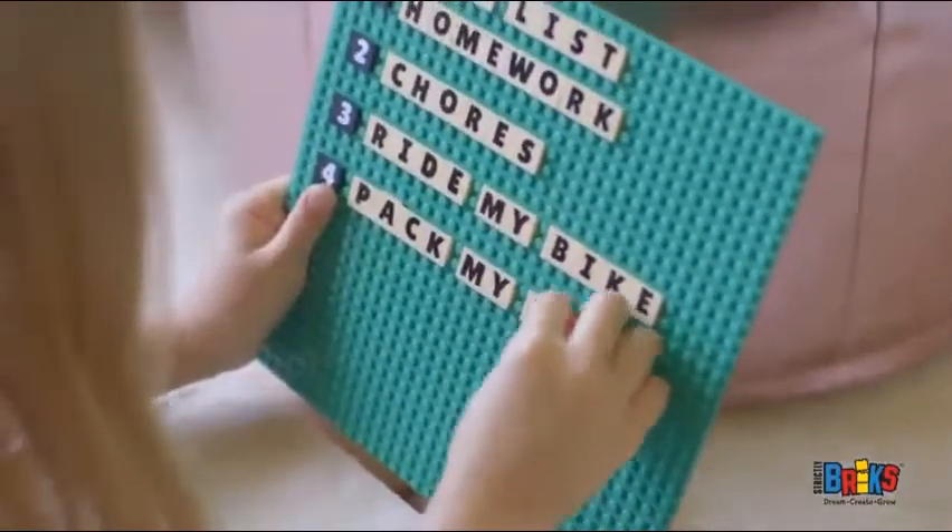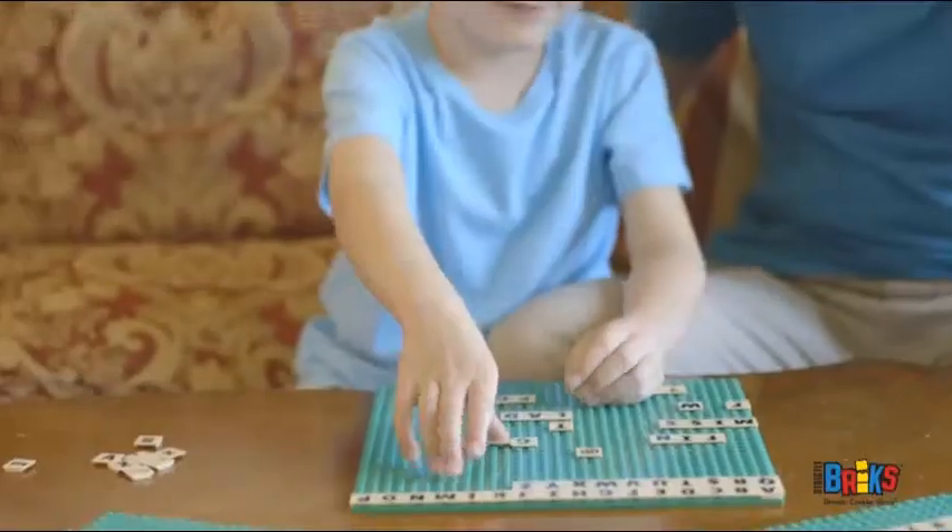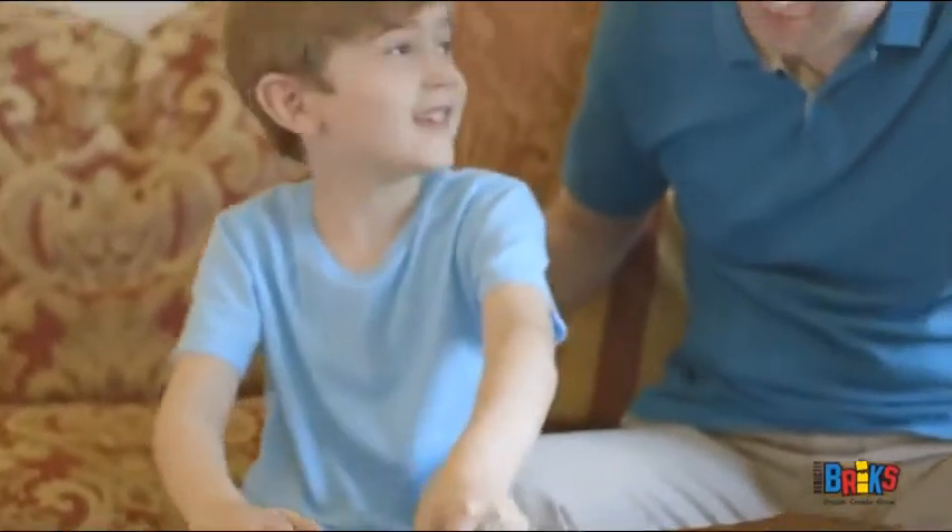Our standard-sized alpha bricks are great for messaging in kids' rooms and lockers. Make up fun word games. Play school at home. The possibilities are endless!